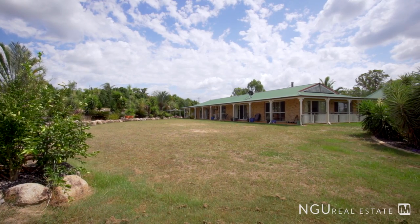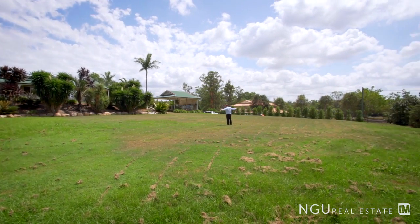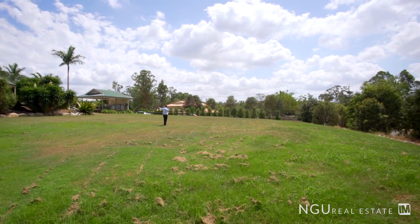All this is located on a low-maintenance acreage, and this area is ideal for a massive game with all your family and friends.